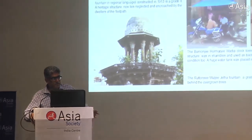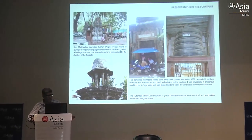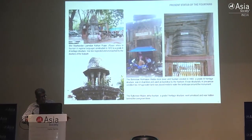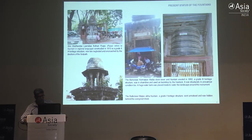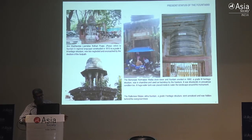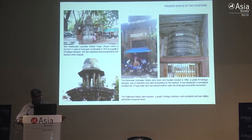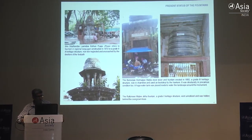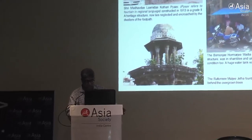Other fountains lie neglected - Madhav Das, Lakshmi Das, Kothari Pyao, which has been encroached upon. It's a grade 3 monument but nothing much has been done. You can see a tarpaulin hanging on the B.H. Wadia clock tower where a flower vendor had started his business. There was a large water tank there, not for drinking but for watering the landscape. The worst was Mulji Jetha fountain where instead of water coming out, you had a people tree growing out. That speaks of how we looked after monuments.